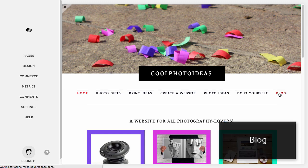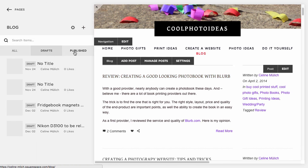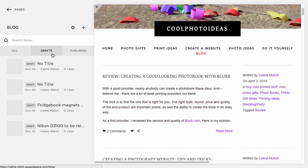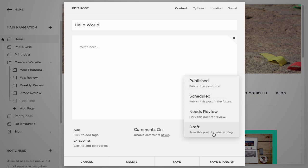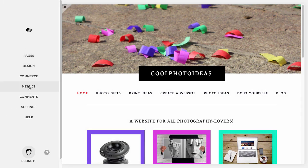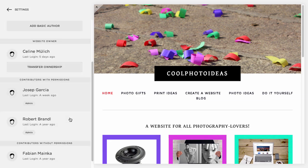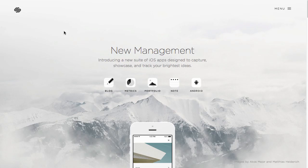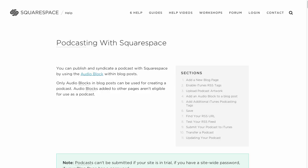Squarespace's blog is very powerful and is the only website builder that can really rival WordPress. Here you have an overview of all your blog posts, including draft blogs and those already published. New articles can be scheduled in advance, or your co-workers can mark them as 'Needs Review' so that you can take a final look at them later. This works seamlessly with their Contributors feature that lets you assign different permissions to different members of your team. There are also Squarespace apps for iOS and Android that let you work on your blog on the go. You can even host a podcast directly on Squarespace and generate the feed needed to submit it to iTunes.